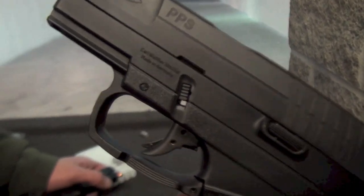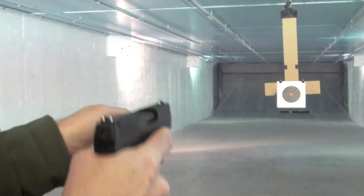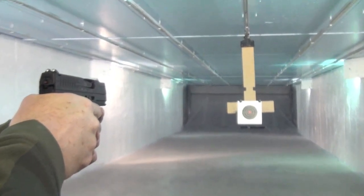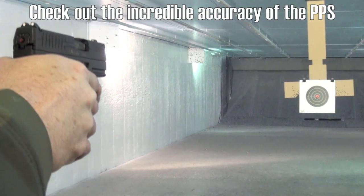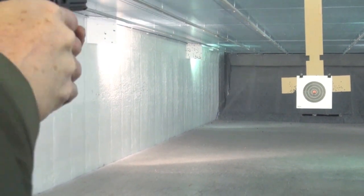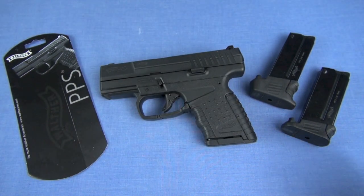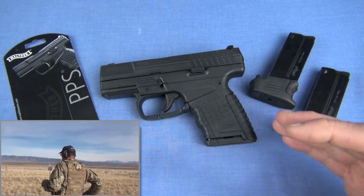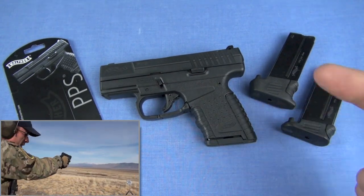One thing I've been more open to is more expensive carry pistols because I've shot such good ones, like the Sig 938. If I post a rave review about the Sig 938 and then come back to the PPS and say it's too expensive, that's a little hypocritical, because we're talking about performance, carryability, and comfort. I posted that 2009 review and wasn't really happy with it — I felt this is a great gun and it deserves better. The long answer to the short question is: I did review it, and this is an updated review because the pistol deserves it.